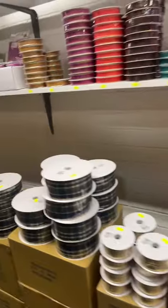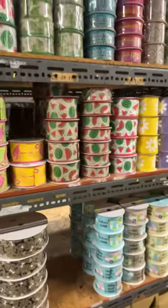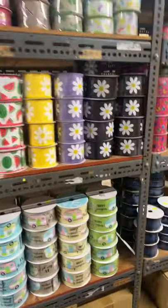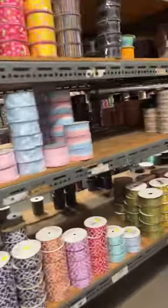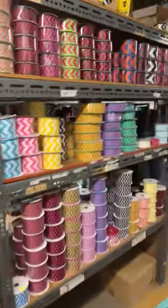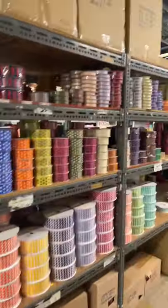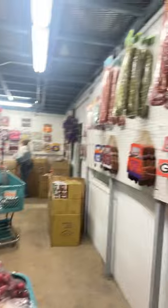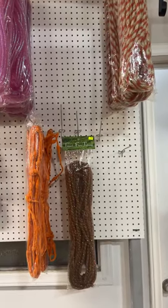They still have a lot of spring and summer out — so that's over here, we'll see what they have. And here they have some of the flex tubing, the jute tubing.